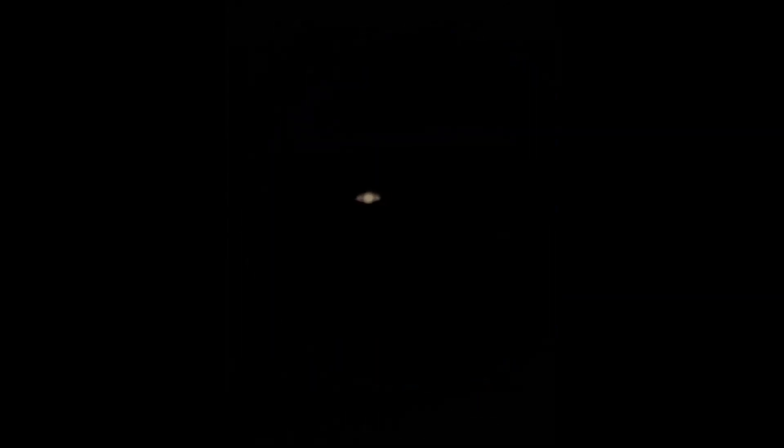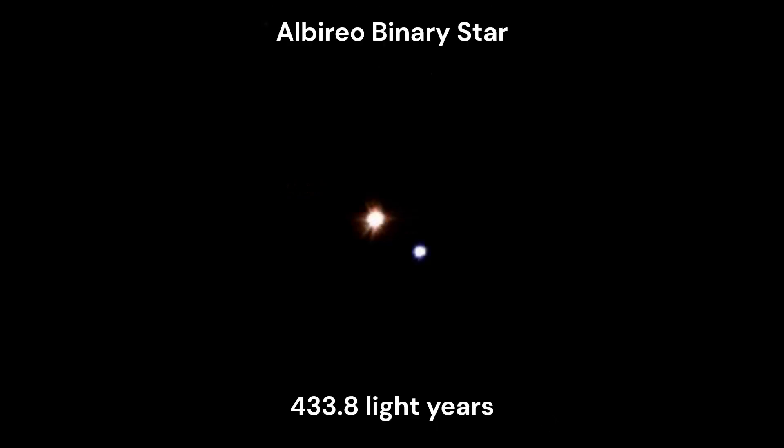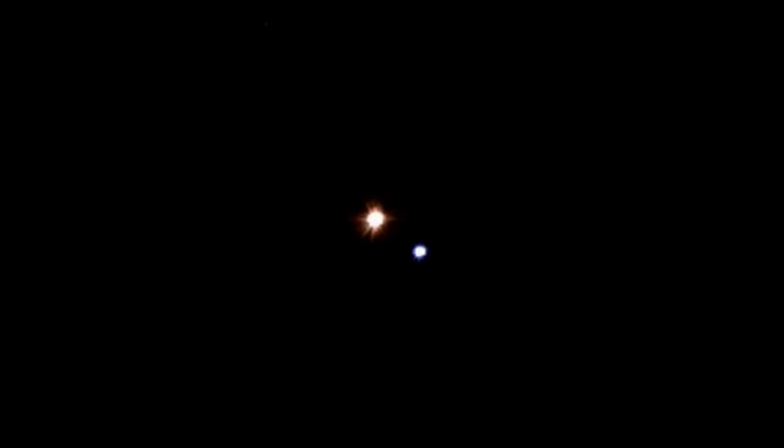And this is Saturn through my telescope, about 1.6 billion kilometers or about 1.2 light hours away from where I am observing. And this is Albireo, a double star system located about 438.8 light years away from my location.